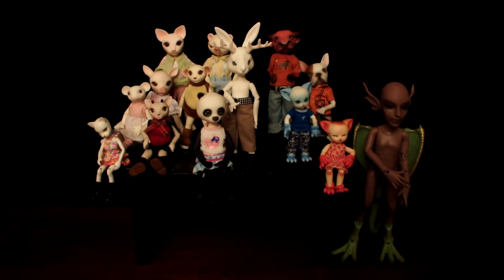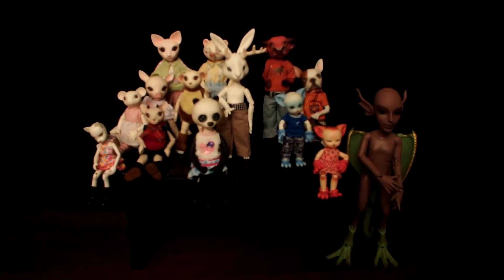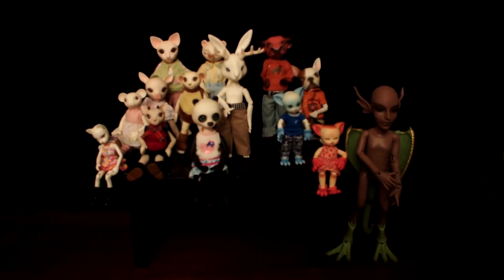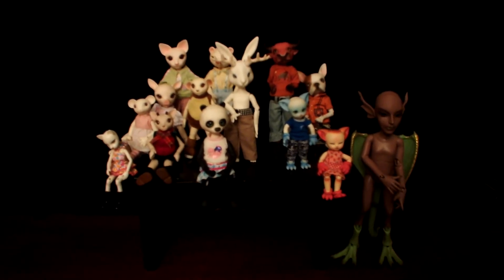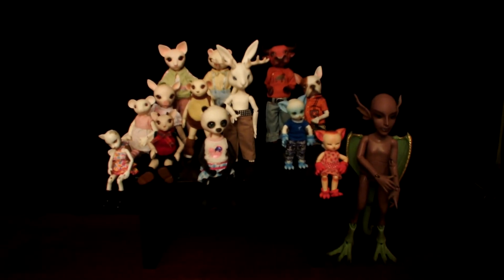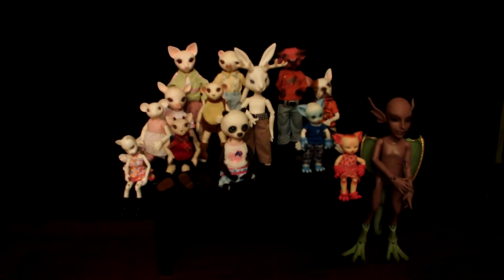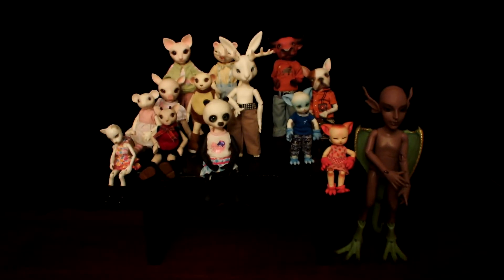Hi, it's Kitty Blue again. I am continuing my series of videos comparing different sizes of BJD dolls, and this video is going to be my anthro dolls that I have. There are some anthro dolls that may be out there that are smaller or larger, but these are just the comparisons of the ones that I have at this time.